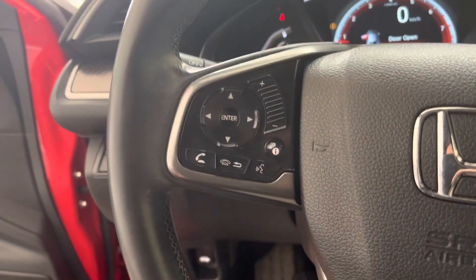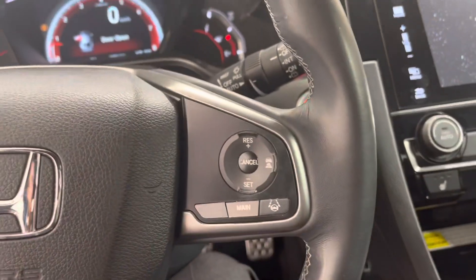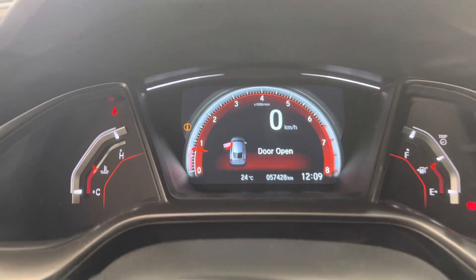On the left side of the steering wheel we have our hands-free and dash controls, and on the right side we have our cruise controls. Here's our dash display.